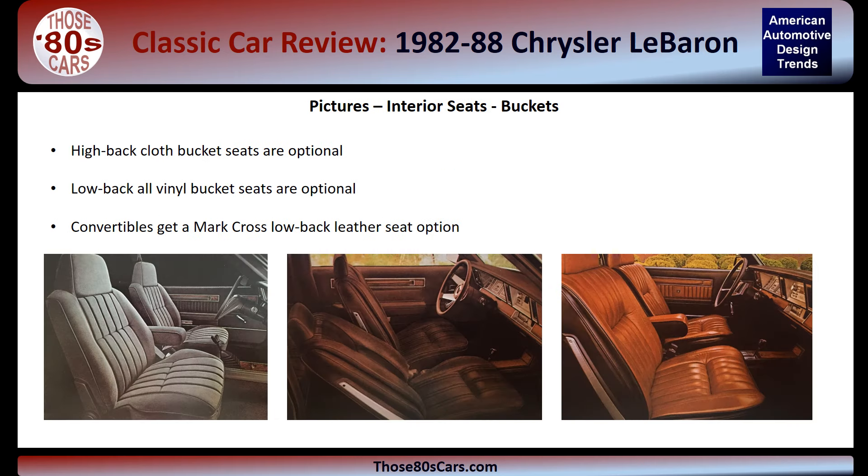There were still more seating options. LeBarons could be ordered with high-back cloth bucket seats, shown left, or the all-vinyl low-back bucket seats, shown center, or the Marcross low-back leather seats, shown right.